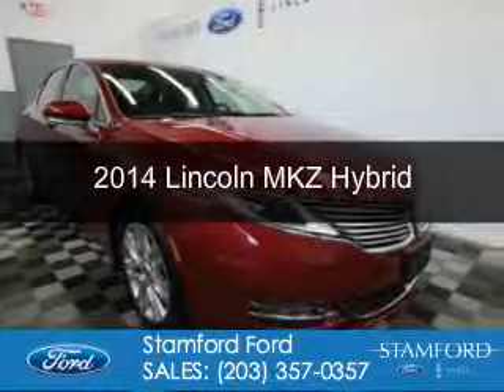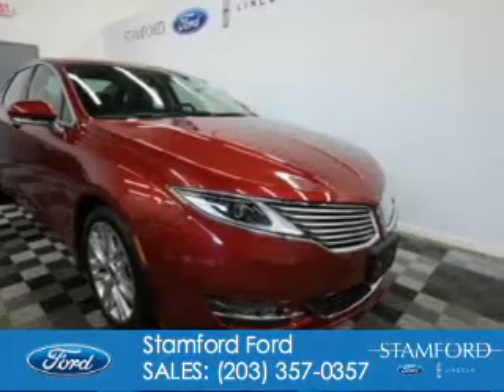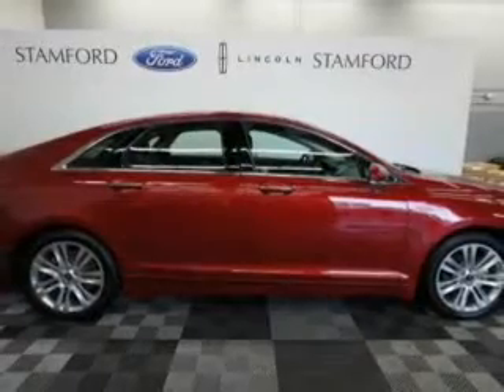This is a certified pre-owned 2014 Lincoln MKZ Hybrid. It's powered by front-wheel drive, a 2-liter, 4-cylinder engine, and a continuously variable transmission.